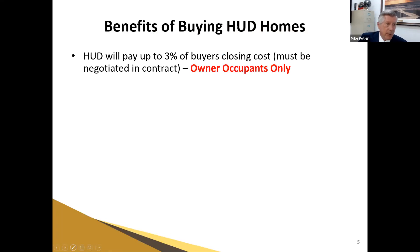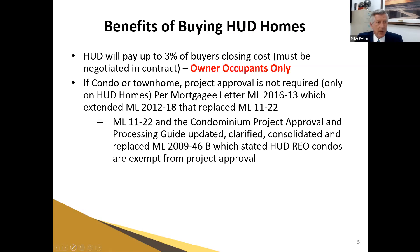Some of the benefits of buying HUD homes: HUD has pre-agreed to pay up to 3% of your buyer's closing costs for owner-occupants only — that's huge. Another benefit is if it's a condo or townhome, project approval is not required — that's only on HUD homes. If HUD is offering financing in a complex where they own a unit, they have the right to waive their own requirement that the complex be FHA approved. It doesn't matter whether there's litigation pending, high tenant occupancy ratio, or high HOA delinquencies — none of that makes a difference on a HUD home.